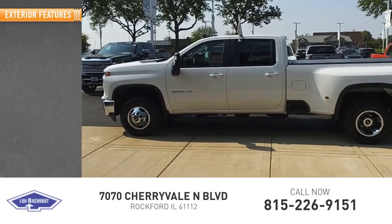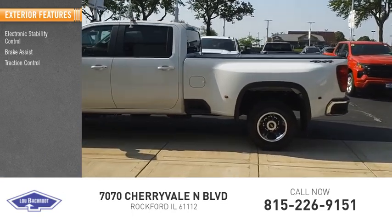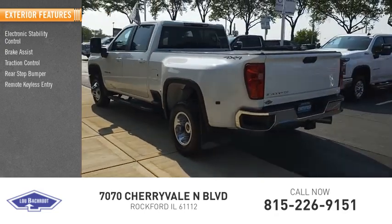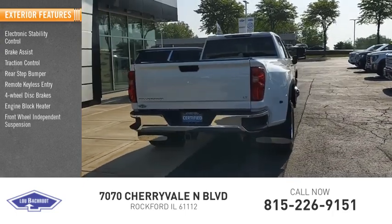Here are some of this vehicle's great options: electronic stability control, brake assist, traction control, rear step bumper, remote keyless entry, four-wheel disc brakes, engine block heater, and front wheel independent suspension.